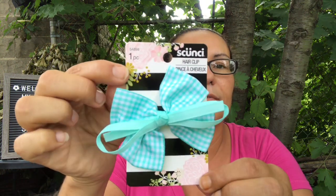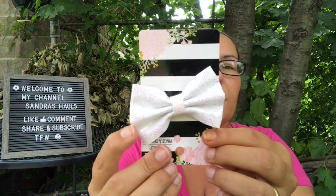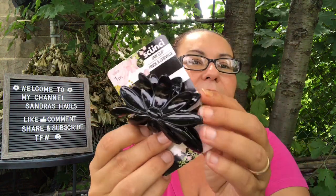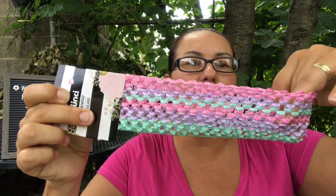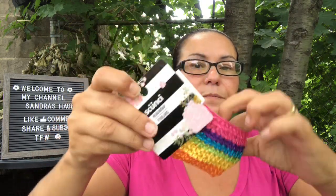I picked up some new scrunchies and hair accessories. I got a hair clip with a bow, a really pretty multi-colored one, and a white one. I also got a jaw clip in black. Then I found a stretchy gunchy head wrap in pastel colors — once you open and stretch it out it's really pretty — and another one in rainbow colors.